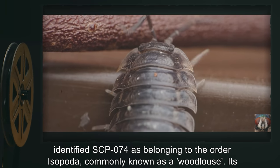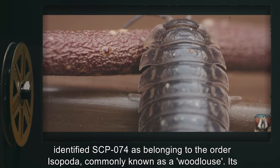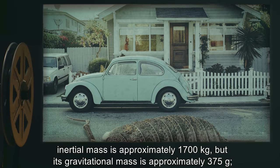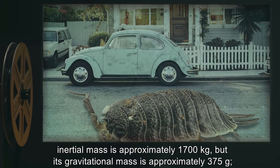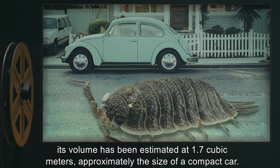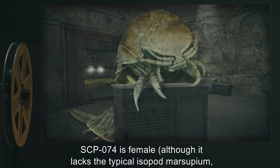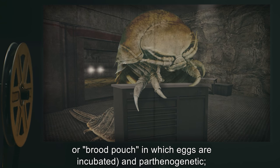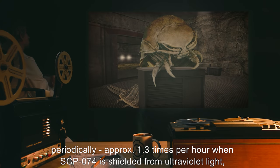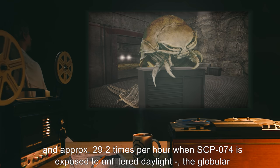Foundation entomologists have tentatively identified SCP-074 as belonging to the order Isopoda, commonly known as a woodlouse. Its inertial mass is approximately 1,700 kilograms, but its gravitational mass is approximately 375 grams. Its volume has been estimated at 1.7 cubic meters, approximately the size of a compact car. SCP-074 is female, although it lacks the typical isopod marsupium or brood pouch in which eggs are incubated, and is parthenogenetic.